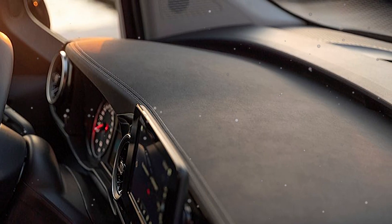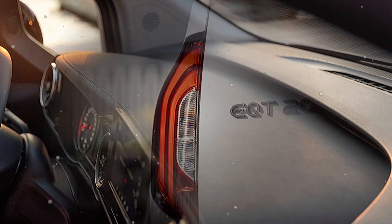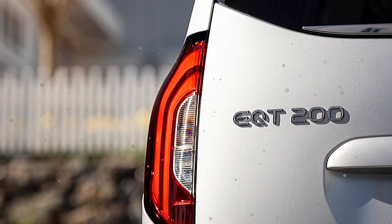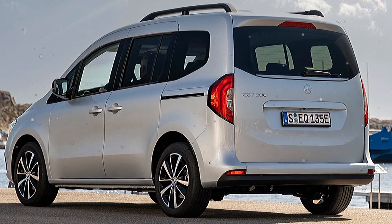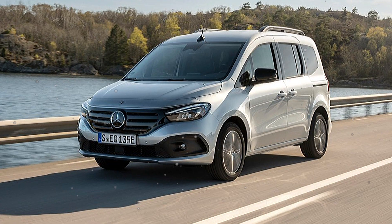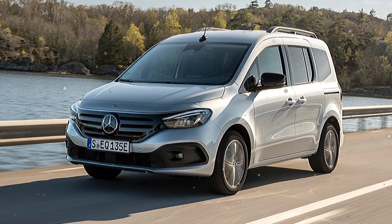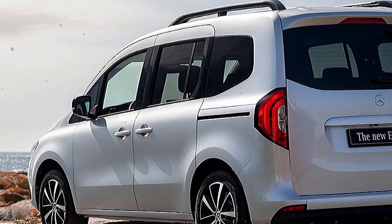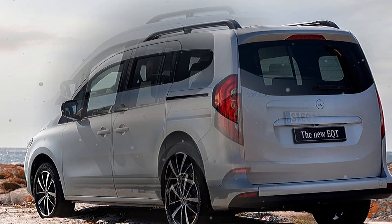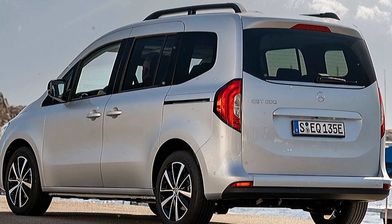The car is equipped with a powerful engine to move in the city and also for mid-to-long distance. In terms of technology, the car is equipped with the most advanced technology to enhance the driver's experience. The vehicle is also equipped with full safety features to provide maximum protection for customers.